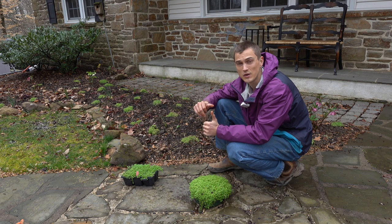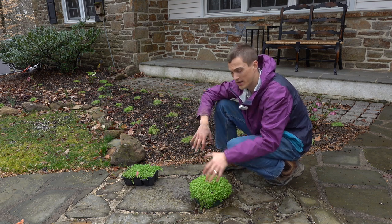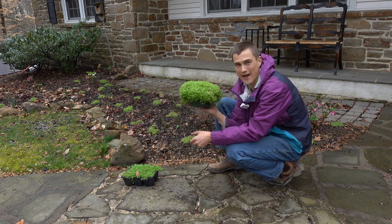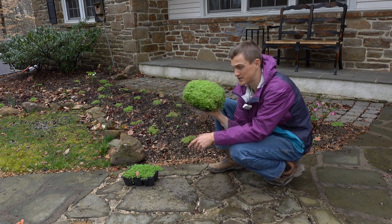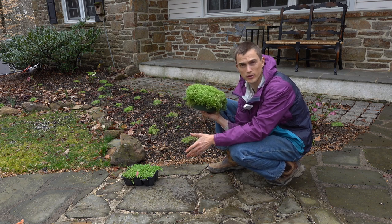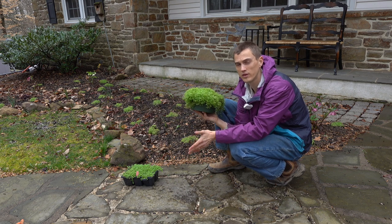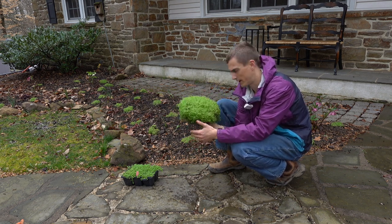I live in zone 6b in eastern Pennsylvania in Chester County, and this is noted to be hardy down to zone 5. So this is a perfect candidate to plant right in the ground in your gardens as long as you're in zones 5 through about 9. Anywhere warmer than that you've got some other ground covers that would be perfect for your area.